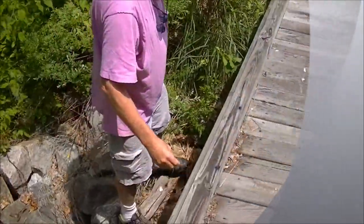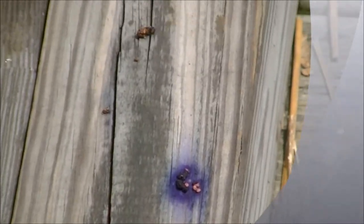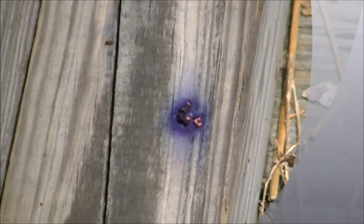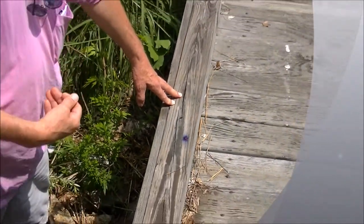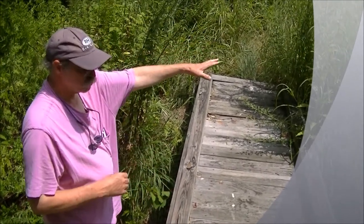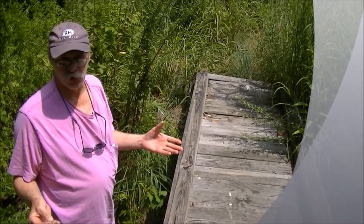If you look over here on the bridge that we're walking on, you will find bird stool — bird poop that has been deposited here by birds, probably eating the berries and then coming up here and pooping out yesterday's seeds. Those seeds are very impervious to digestion, so they pass right through the bird's digestive tract. Wherever that bird goes and deposits those seeds is a new place for the blackberry to live and grow and thrive.